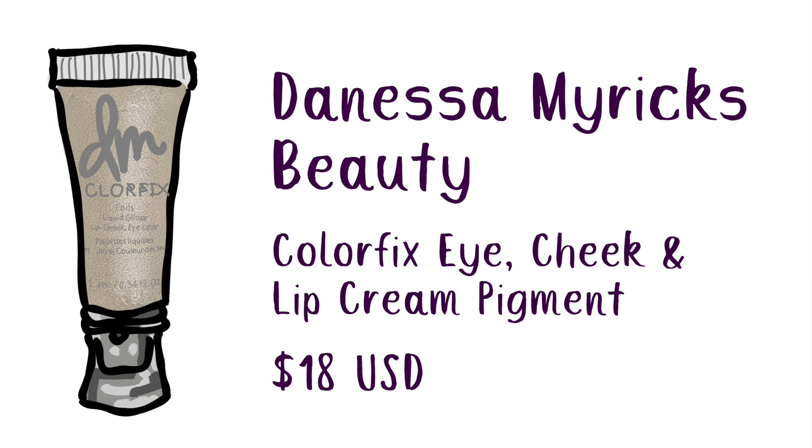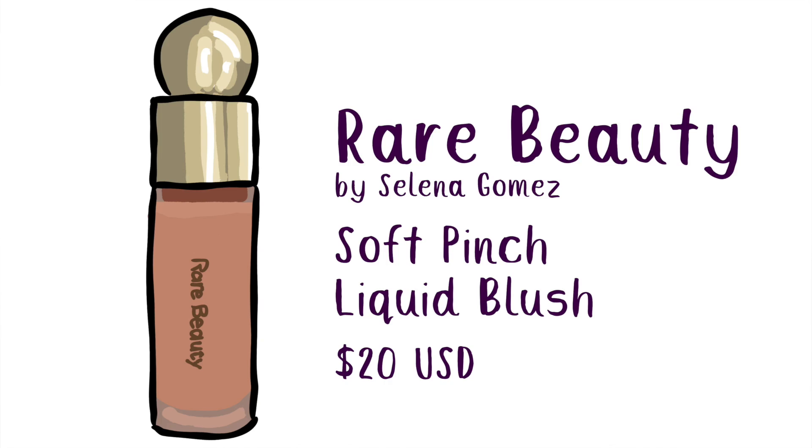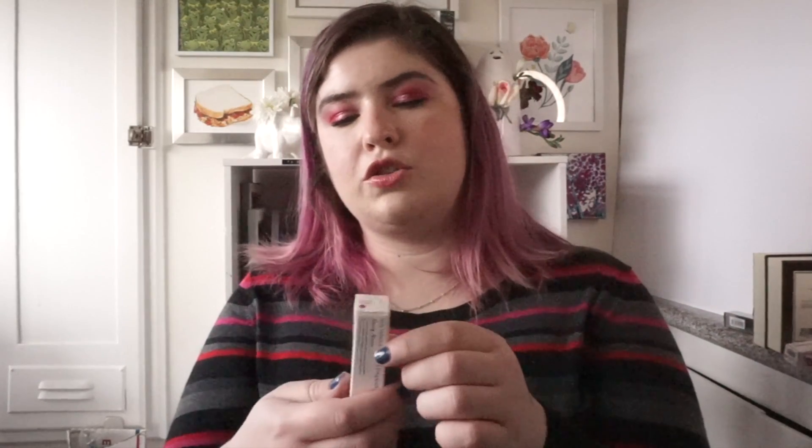I very much like color — if you couldn't tell! Three more non-lip items to go. I got the Danessa Myricks Color Fix Foils in Milky Way — I saw Amanda Zel talking about it and just had to try it. I'm a sucker for glitter and it looked absolutely amazing. I also got the Rare Beauty Soft Pinch Matte Liquid Blush in Bliss — I've used up a mini of this already. It's my perfect everyday blush: not too pink, not too orange, not too red. Definitely worth a full-size purchase.